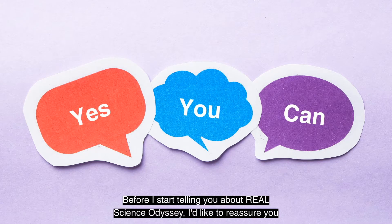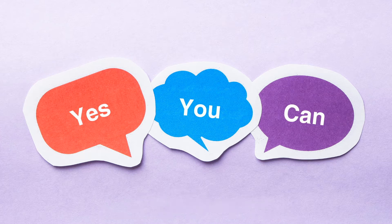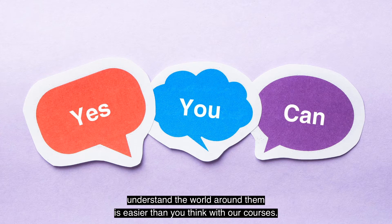Before I start telling you about Real Science Odyssey, I'd like to reassure you that you can teach sophisticated and complex scientific concepts to your child, whatever their age, even if you don't have a scientific background. Laying down a solid scientific foundation that helps them understand the world around them is easier than you think with our courses.